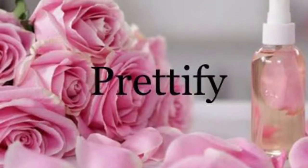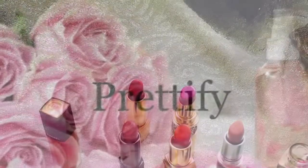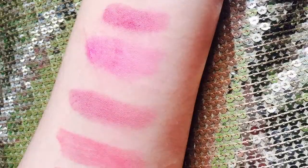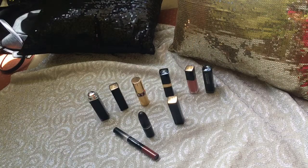Everyone, welcome back to my channel! Hope you guys are doing well. Today I'm going to share with you my top 9 luxurious lipstick shades. Before getting into the video, please don't forget to subscribe to my channel. These are my top 9 luxurious lipstick shades — I'll be mentioning the shades in the description box below, so please do check them out.